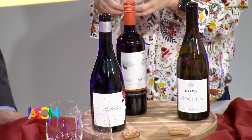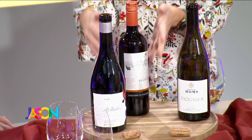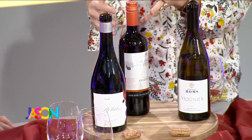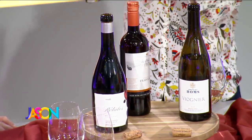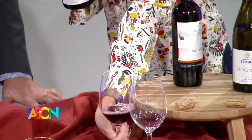Everybody likes a light-bodied red — something like Pinot Noir. We've always talked about Pinot Noir for Thanksgiving. I also really like Italian grapes that are lighter. Frappato is actually very inexpensive, around $12, from Sicily. But another kind of secret weapon red is the grape Garnacha, or Grenache — a medium-weighted red.